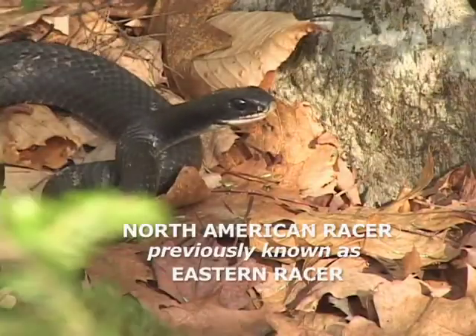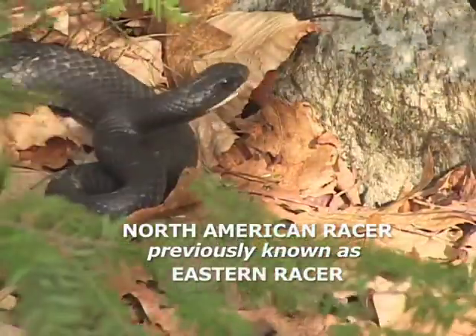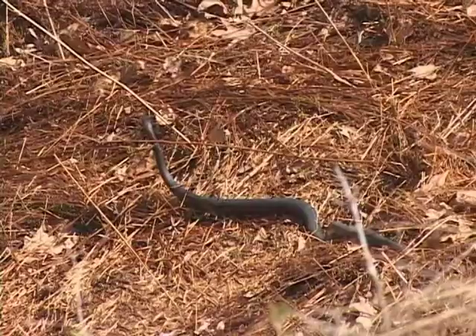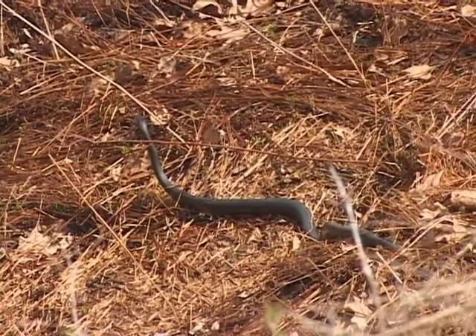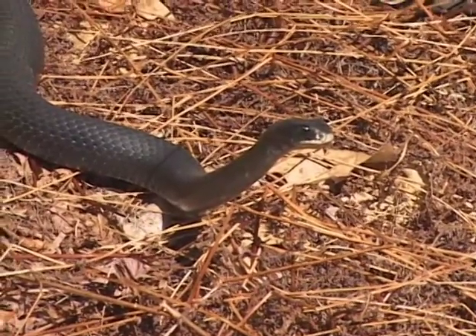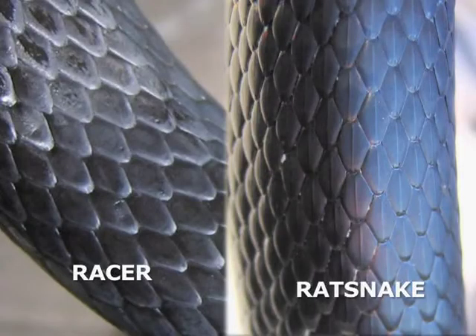The eastern racer is another one of our large black snakes. It would be easiest to confuse with the eastern rat snake. The eastern rat snake does have weak keels on the scales, at least those down the center of its back, whereas the racer has no keels or ridges on those scales at all.